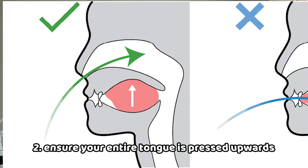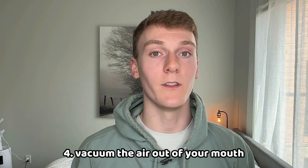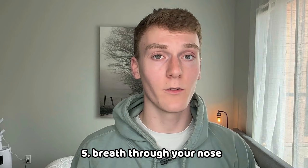How do you do it? First, flatten your tongue against the roof of your mouth. Then, ensure the entire back of your tongue is pressed upwards on the roof of your mouth. Third, keep your lips pressed together and teeth lightly touching. Fourth, vacuum the rest of the air out of your mouth — make it feel a little tight, but not too much. Fifth, breathe through your nose continuously. And sixth, make sure you are standing upright with your chin slightly tucked.